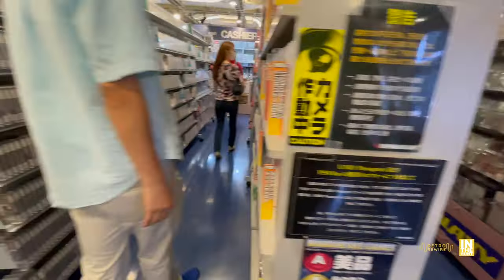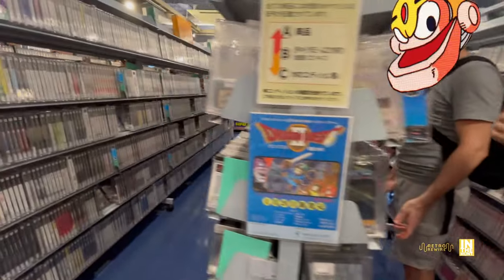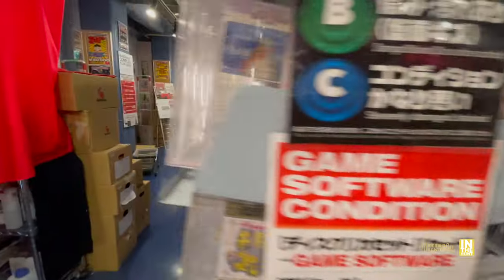Guys, I hope you enjoyed this episode. It was definitely awesome to film at Mandarake. Again, thank you to the manager, the staff, and everybody on the corporate end. Definitely hit these guys up there in Akihabara — super convenient location — and we'll see you on the next one. Ciao!